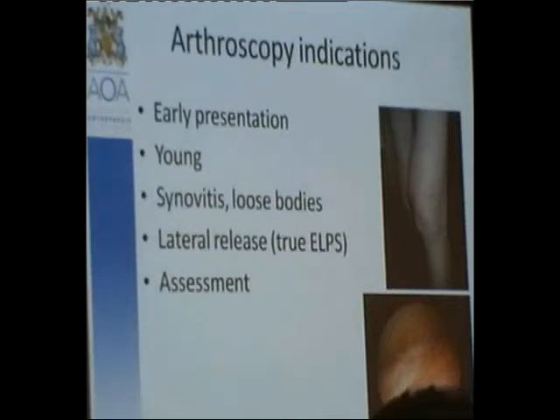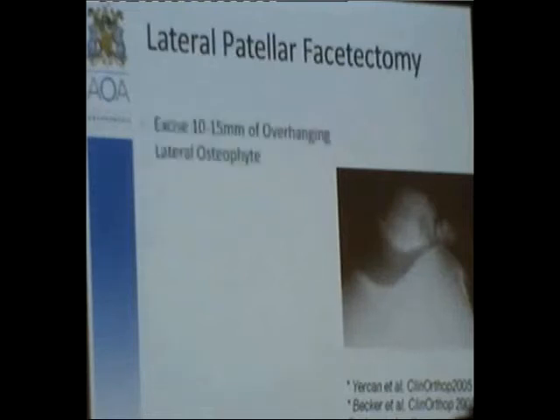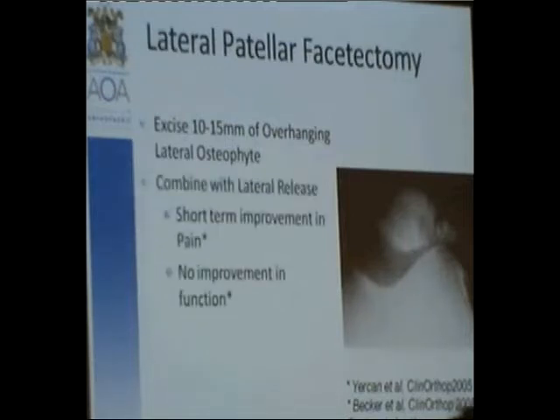Lateral patella facetectomy — removing the lateral facet has been shown to have fairly good results in the literature. I have not performed a lot of these but some. One particular patient was a physiotherapist who had a fantastic result after removing the lateral facet. There is an indication on occasions, but you've got to look carefully at the imaging and assess the patient.